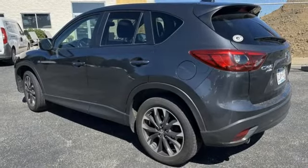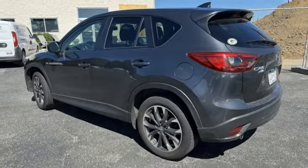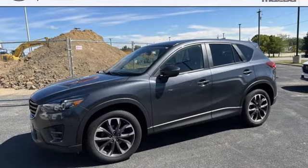Express open sliding and tilting sunroof, selective service internet access, and automatic transmission.